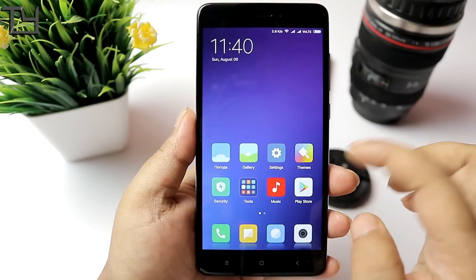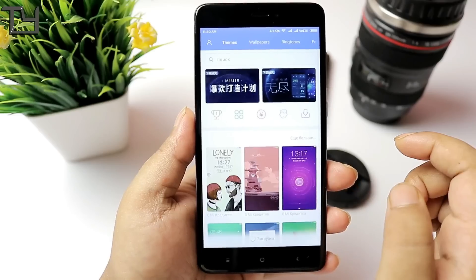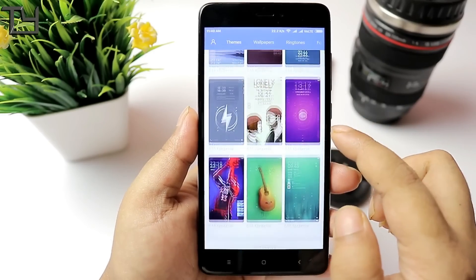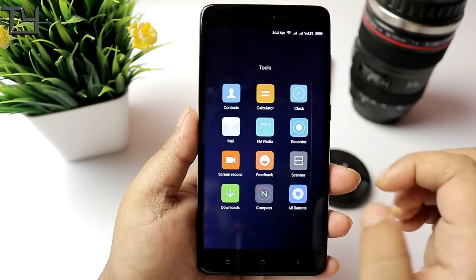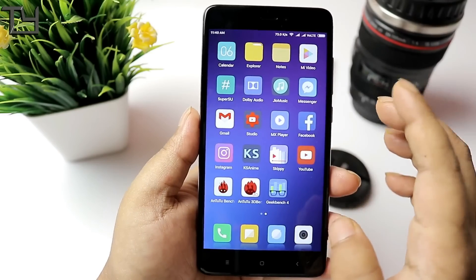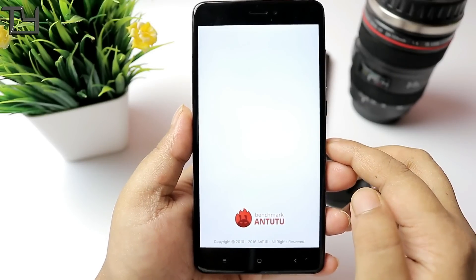There are a few apps I downloaded myself, and the Play Store is working fine. In the Theme Center, you do get some Chinese themes and some Russian language options, but you can easily change the language if you want, so that won't be a very big issue.